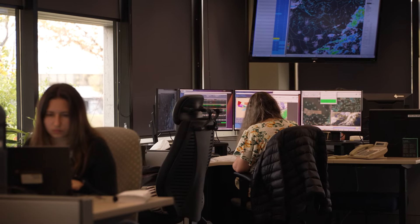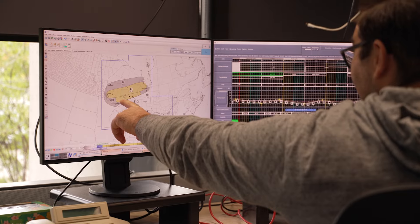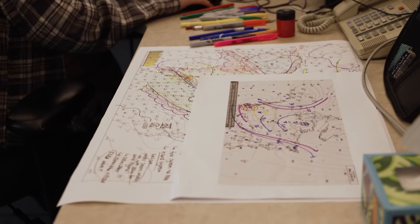My name is Gerald Chang and I'm a warning preparedness meteorologist from Environment and Climate Change Canada. My role is as a communicator of weather information, particularly for media outlets and different levels of government here in Ontario. Meteorologists come into this forecast office and start looking at different data — satellite, radar, weather stations — and analyze what's going on in the atmosphere so that we know what's happening with the weather.